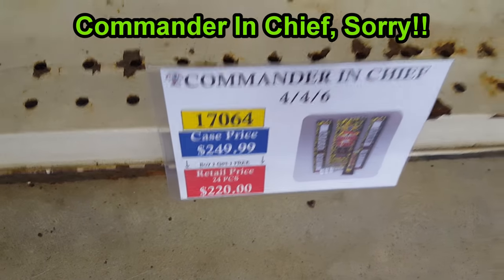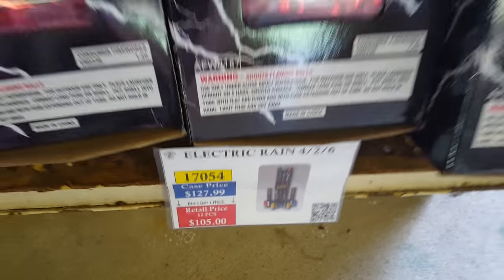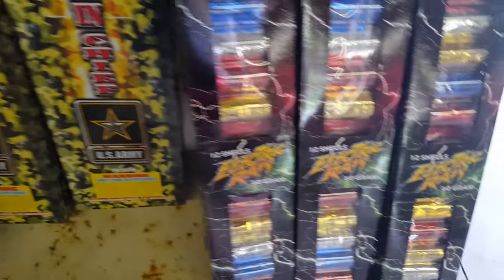Of course there's the classic AFW shell kit — the Electric Rain. They changed the design a little bit, and these now have cardboard plugs instead of the usual clay plugs.